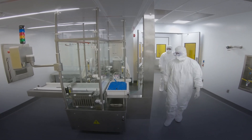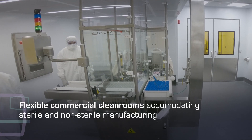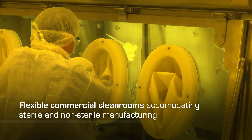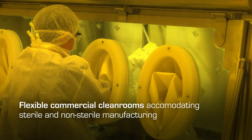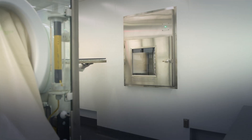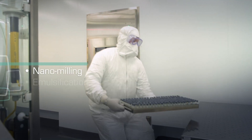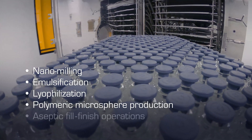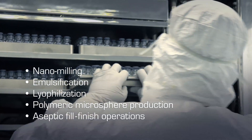Our commercial clean rooms are flexible, allowing us to cater to our clients' needs. We can accommodate sterile and non-sterile manufacturing for a range of processes such as nanomilling, emulsification, lyophilization, polymeric microsphere production, and aseptic fill finish operations.